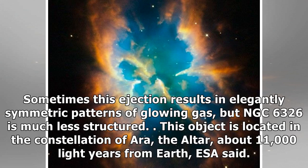But NGC 6326 is much less structured. This object is located in the constellation of Ara, about 11,000 light-years from Earth, ESA said.